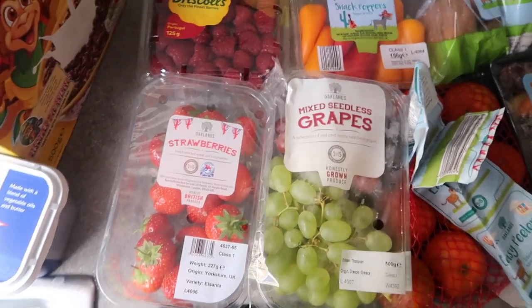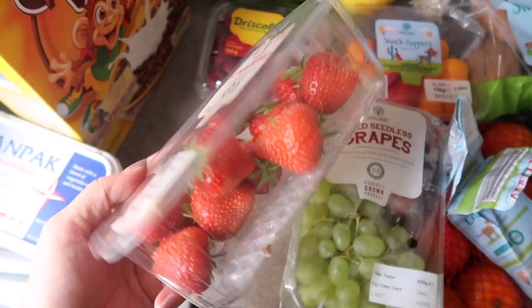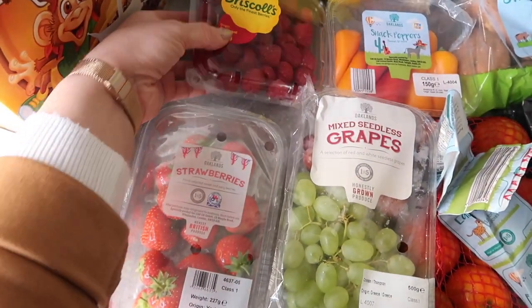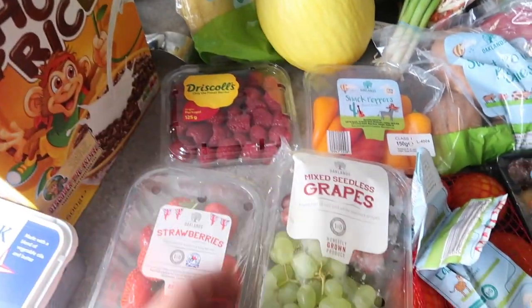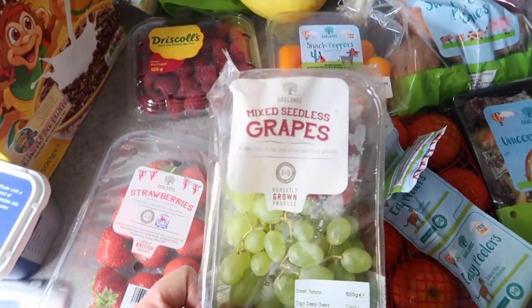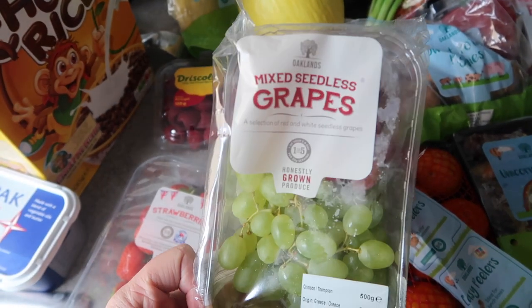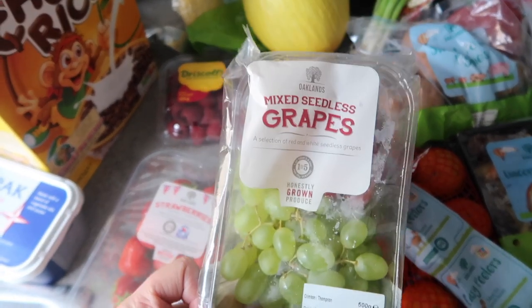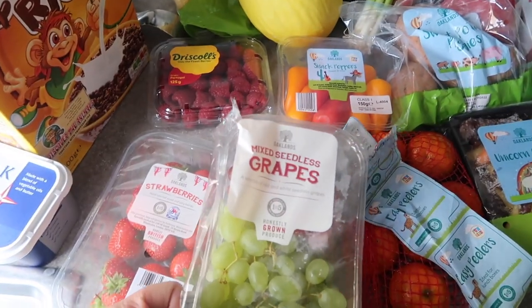Moving on to fruit — I picked up these strawberries, I think they were about £1.30 for this big pack which was really good. I also got some raspberries because Ella absolutely loves raspberries, these are her favourite fruit. And I also got some grapes. Ella used to absolutely love grapes but she's kind of gone off them so I'm hoping to try and introduce them again, because they're just such an easy little snack to have in the fridge. Always cut them lengthways, remember.